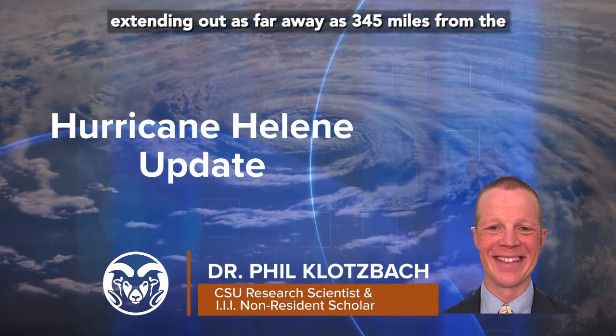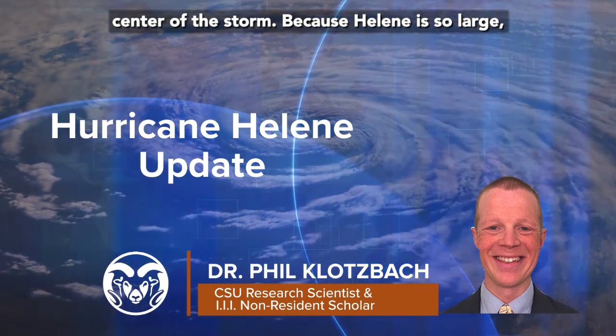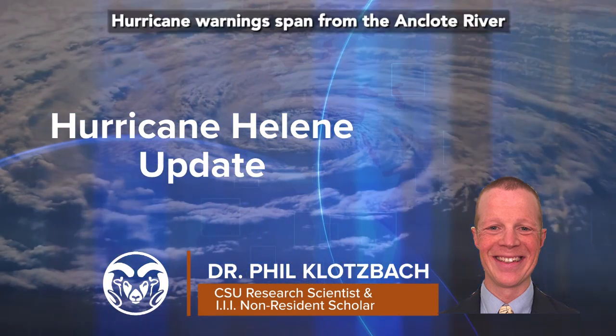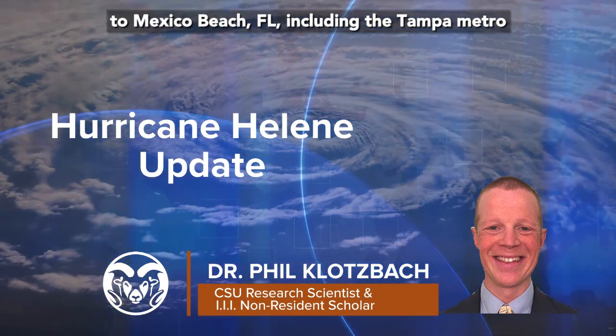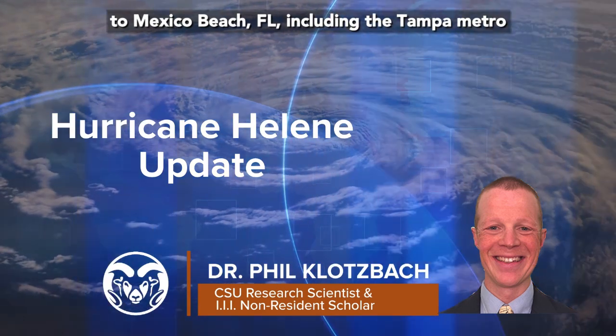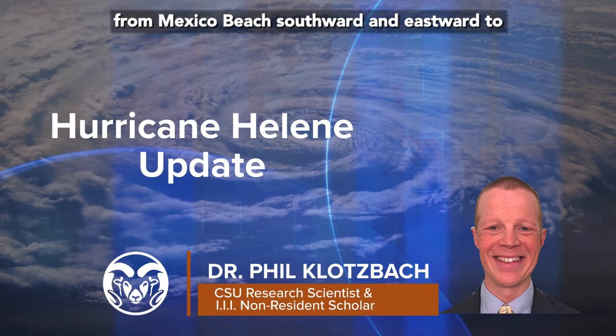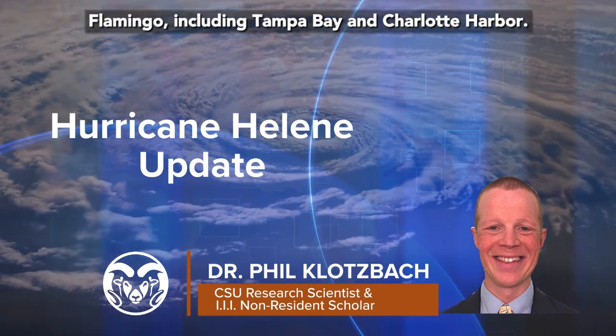The storm is quite large, with tropical storm force winds extending out as far as 345 miles from the center. Because Helene is so large, significant impacts are going to be felt far away from where the center makes landfall. Hurricane warnings span from the Anclo River to Mexico Beach, Florida, including the Tampa metro area, while storm surge warnings are in effect from Mexico Beach southward and eastward to Flamingo, including Tampa Bay and Charlotte Harbor.